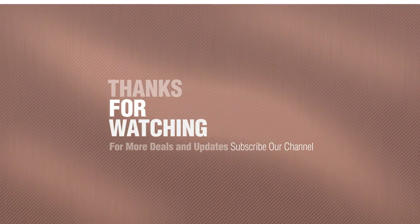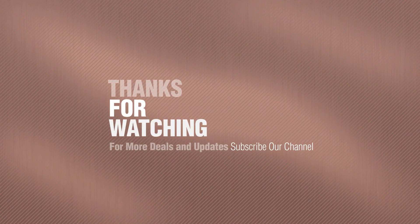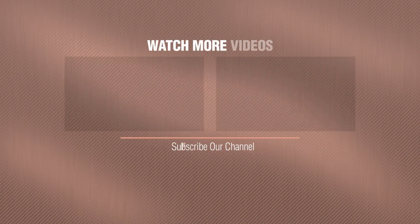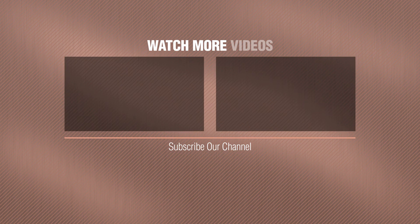Thanks for watching this collection. If you like it, subscribe to our channel. Bye-bye, everyone.